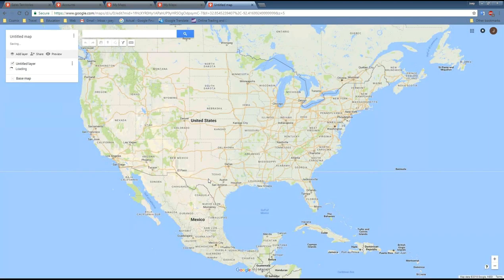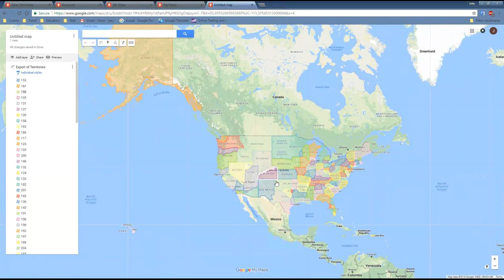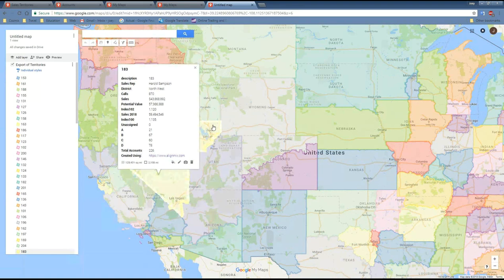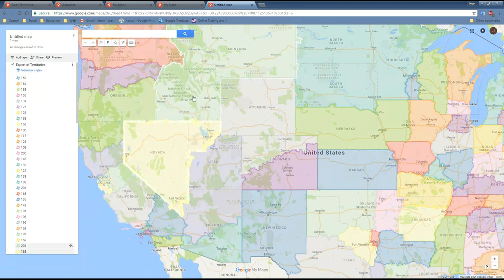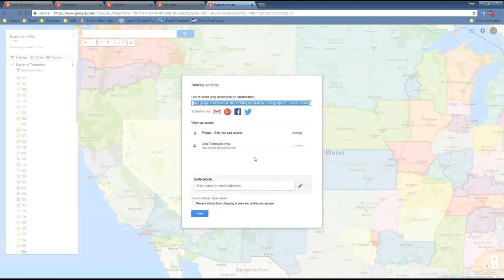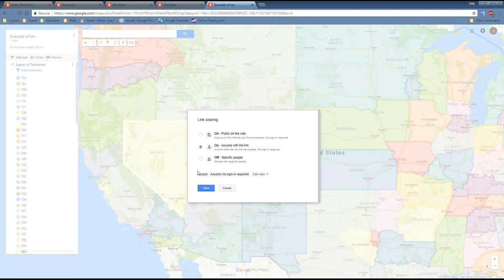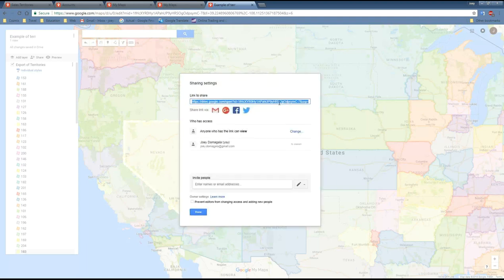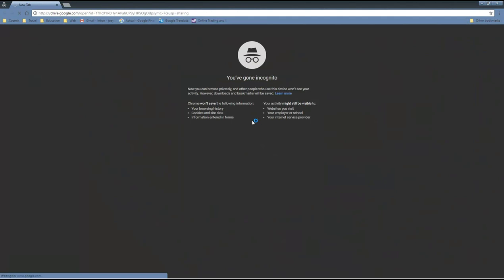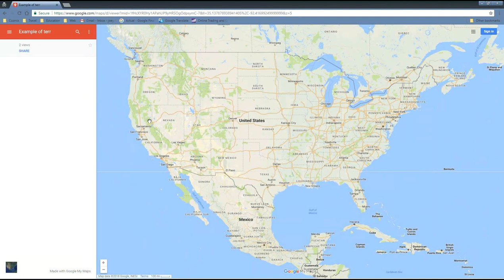Let that load up. When it finishes, all your territories are imported into Google My Maps. Zoom into an area, click on a territory, and all the data is displayed. This is extremely powerful because you can now share this with people who don't have an AlignMix license. Click the Share button, give it a name, make it public so anyone with the link can view it, copy the link, and open it in incognito mode — that's how the map appears to others when you share it.